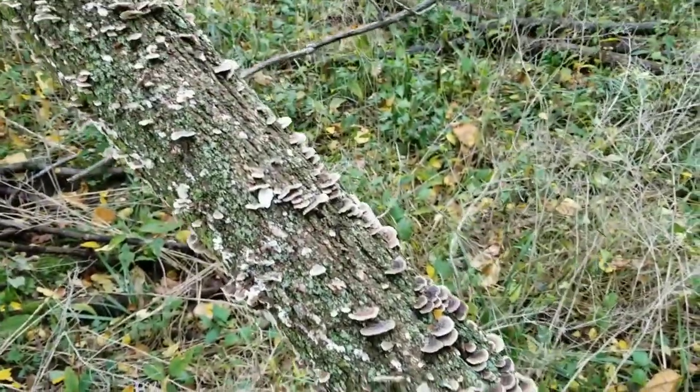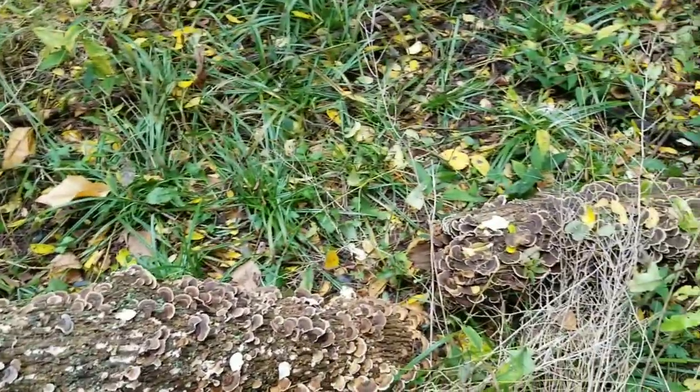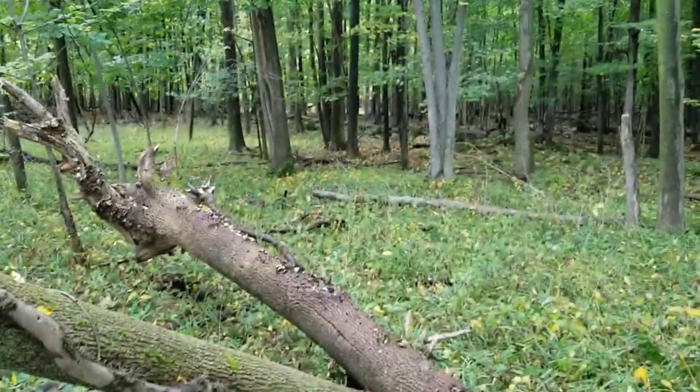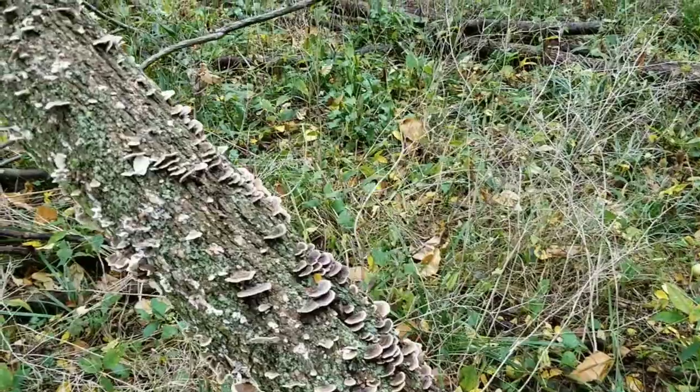I've been ripping away at these for about 15 minutes now and obviously didn't get them all, but I got a lot of the bigger clusters. We'll leave the rest on the tree to let them spread their spores throughout the woods — especially in this piece of woods where there's a lot of competition from false turkey tail. So we'll leave some on the tree; we're out of time and we'll be back again.